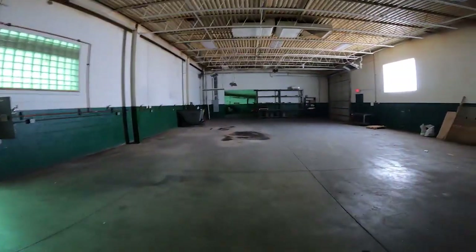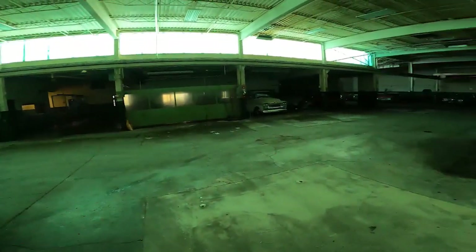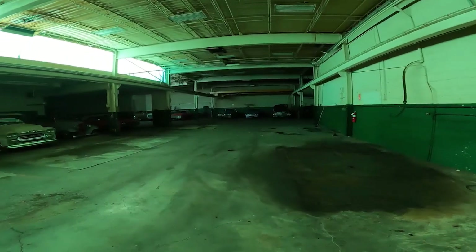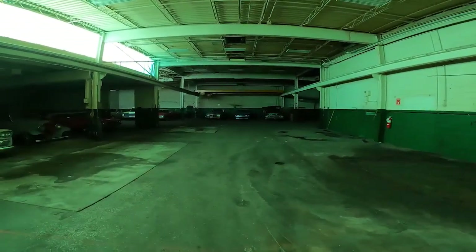This is the future home of where all the cars will be — a beautiful space. It's going to be redone, so maybe the next time we're up here this place will be housing all the Street Machinery cars and projects. According to Boris, this will all be painted and the floors will all be cleaned up and done.